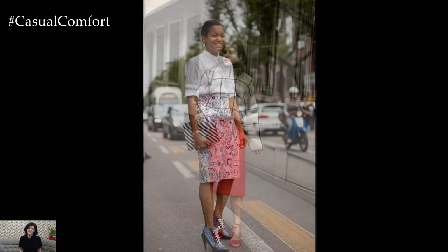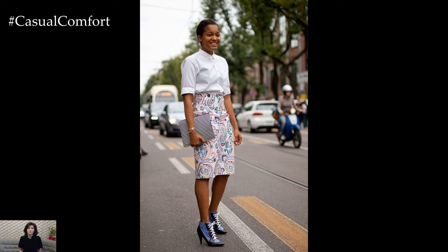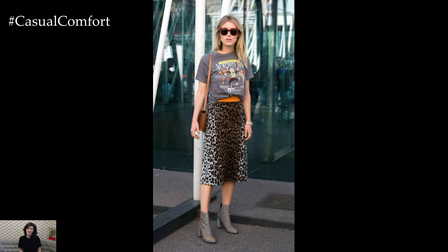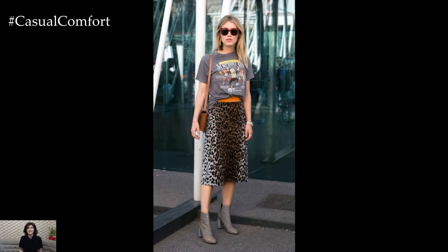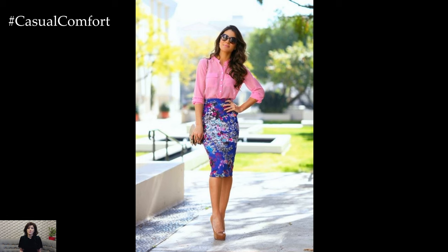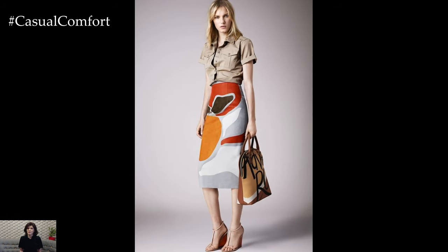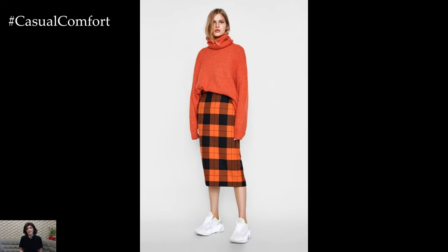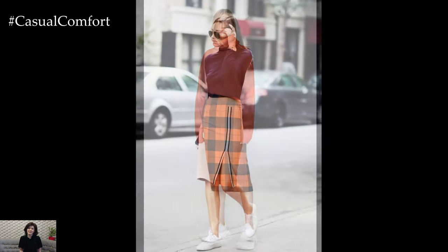Spring 2024 sees the revival of bold patterns and vibrant colors, and the pencil skirt is no exception. Embrace floral or geometric prints to inject a playful yet elegant vibe into your spring wardrobe. Balance the busyness of the skirt with a solid-colored top and minimalist accessories to let the skirt be the centerpiece of your outfit, perfect for brunch, daytime events, or a creative workplace setting.